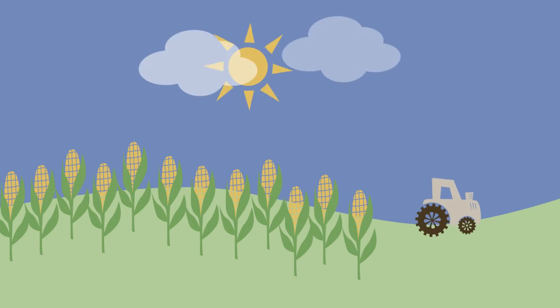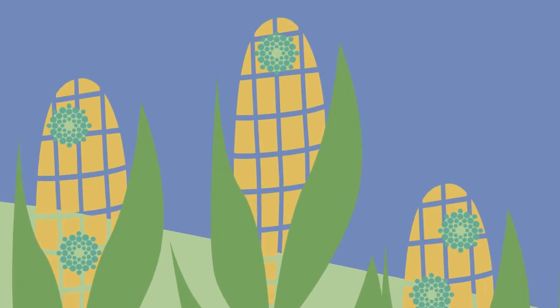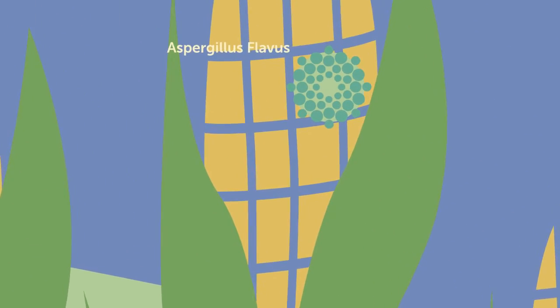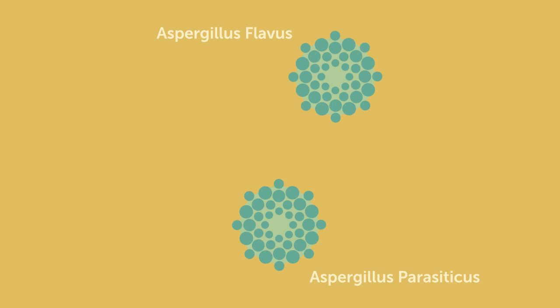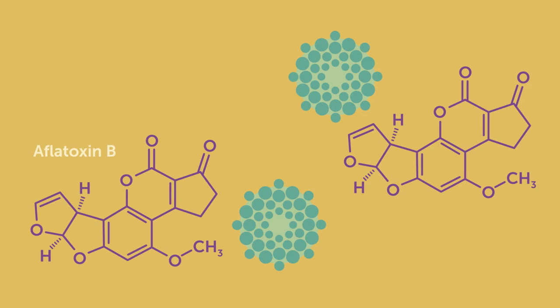In wet and warm weather conditions, two species of fungi can thrive on plants used as animal feed: Aspergillus flavus and Aspergillus parasiticus. These molds produce a naturally occurring mycotoxin, aflatoxin B.